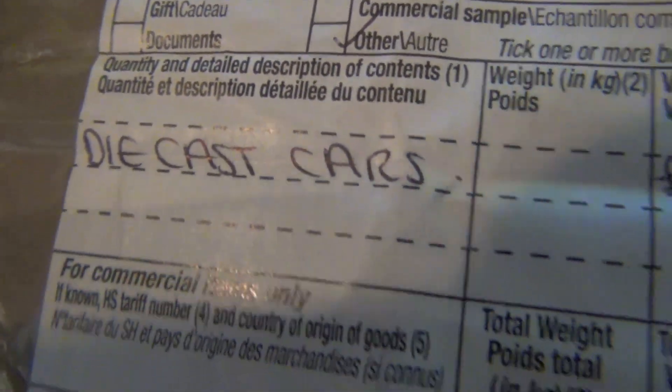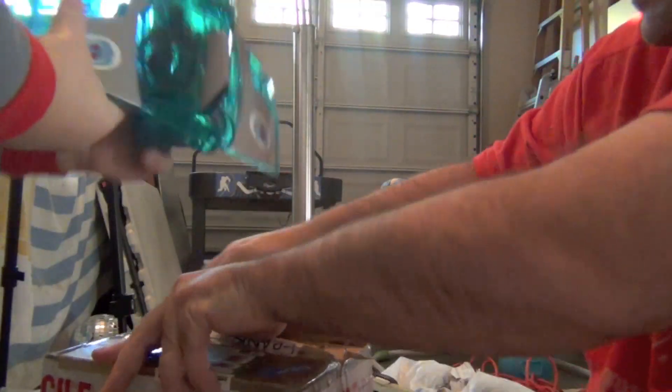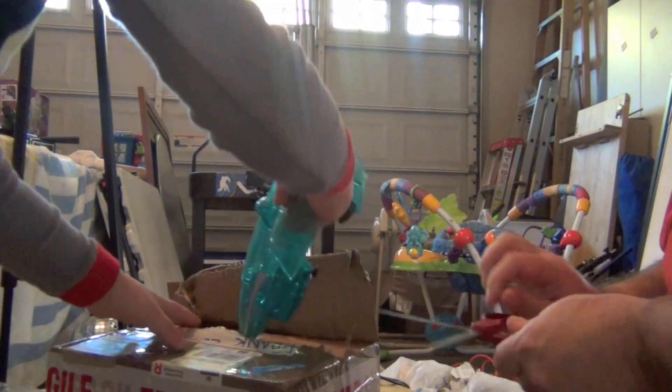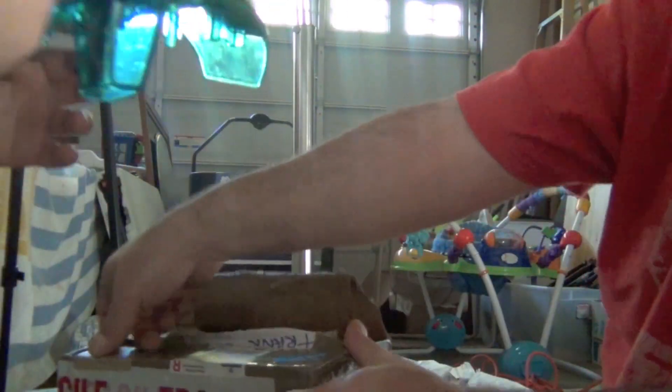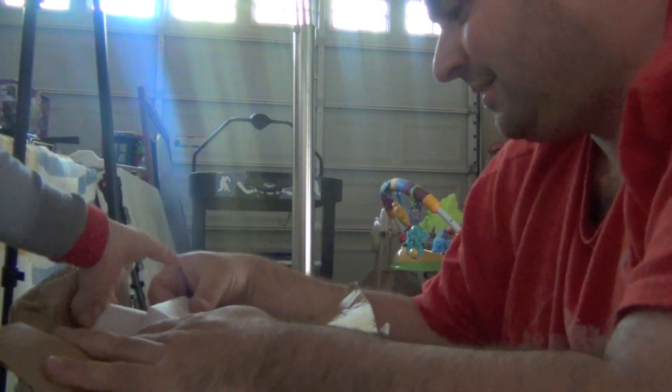A package from Great Britain — there's a letter from Kev. The lights went off but okay, there's a letter from Kev. Don't throw the letter!